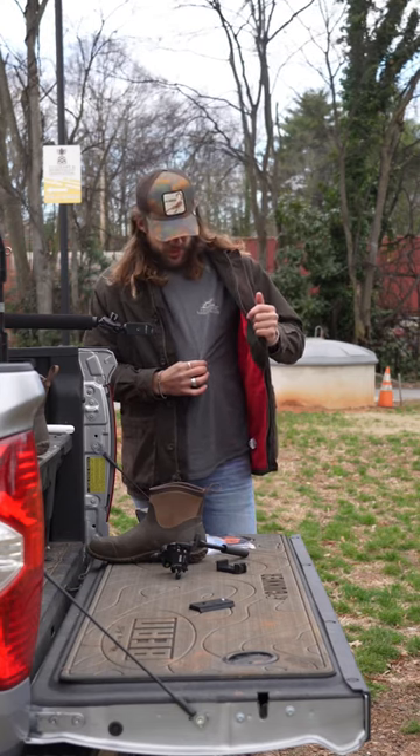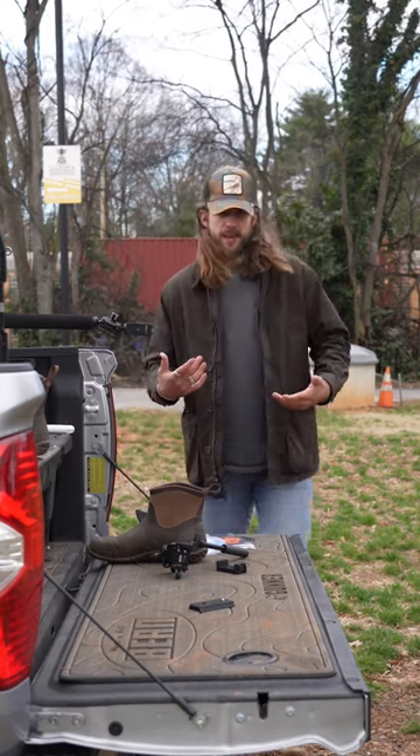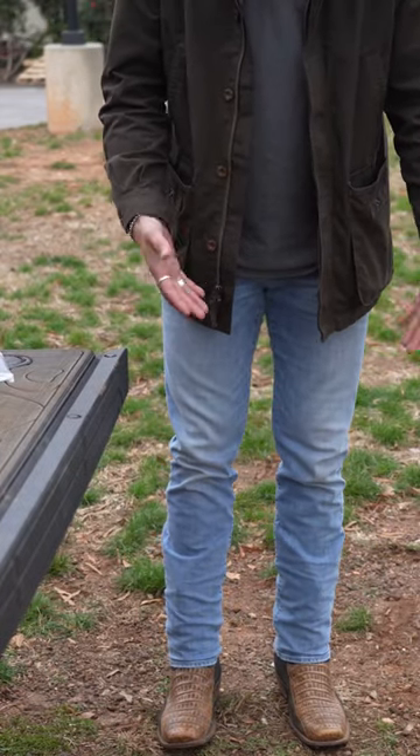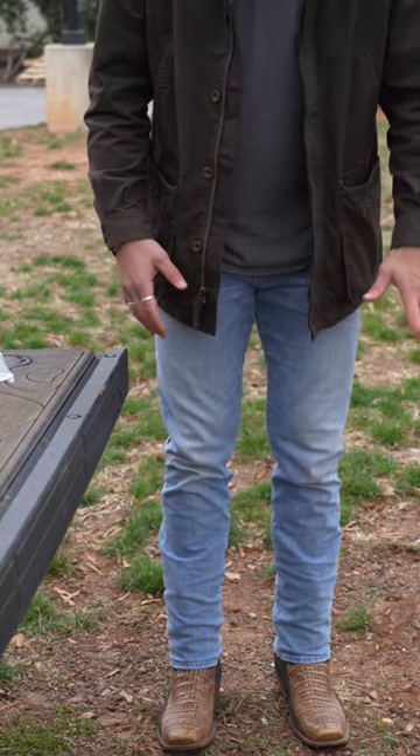For my shirt today, this is from Southern Lifestyle Co. — this is the GSP shirt. And then coming on down to my jeans, this is the Seven jean, probably my best fitting jeans. I love the cut.